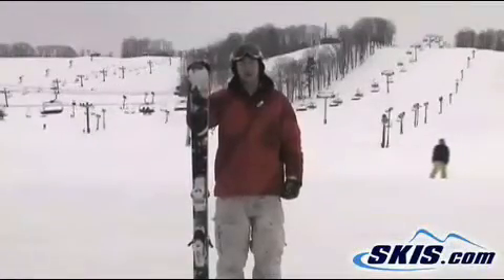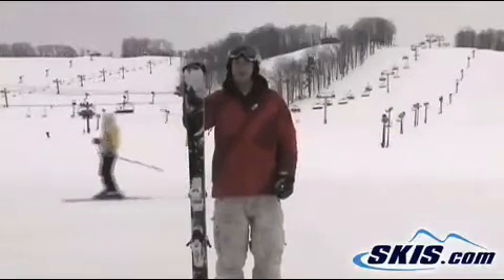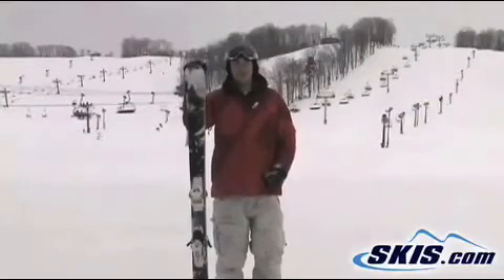Hey, it's Hunter here with the Volkl Kendo. I give this ski 5 out of 5 stars. If we had a 6 star rating, I would give it to this ski. It is by far the most versatile ski that I've been on in a long time. 88 underfoot, literally does anything.